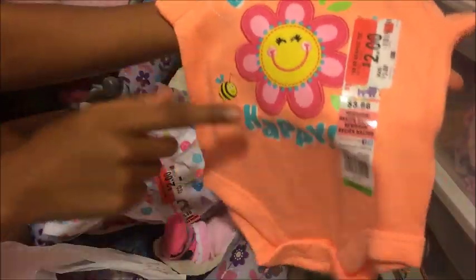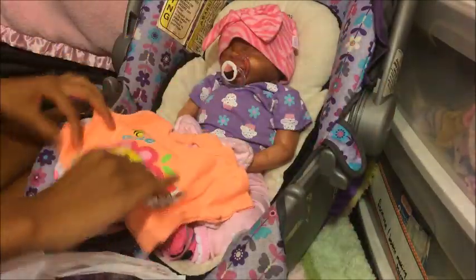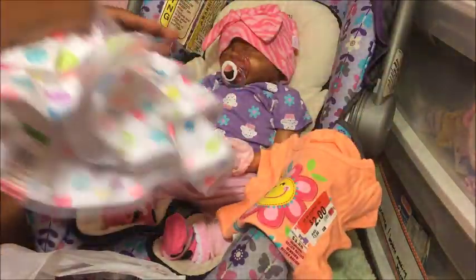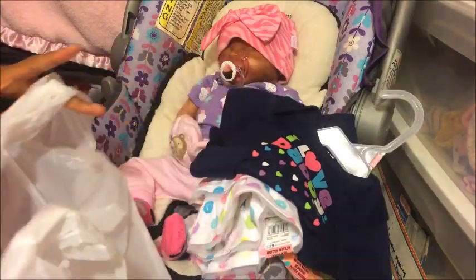I got this cute little shirt for two dollars — I thought it would be cute to go with the skirt. It has something on the back and it says 'be happy,' which is really cute. I also got this really cute onesie, zero to three months, that says 'I love daddy,' and I thought it would match with the skirt too. That was two dollars as well — we got everything on sale.